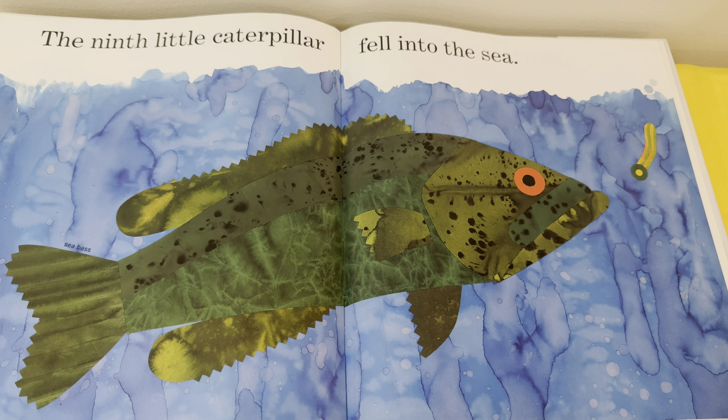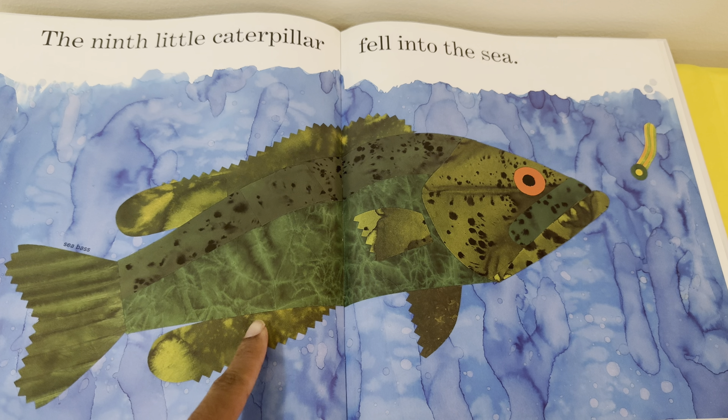The ninth little caterpillar fell into the sea. There he is! I also spy a really, really, really big sea bass.